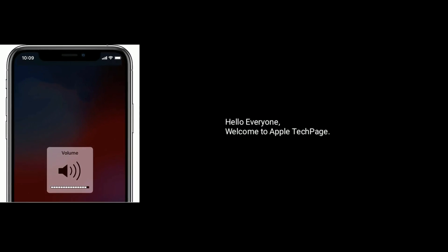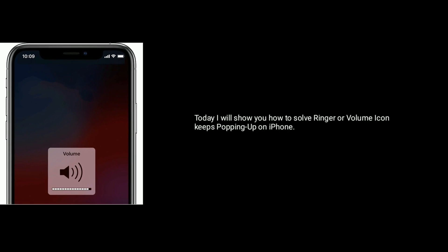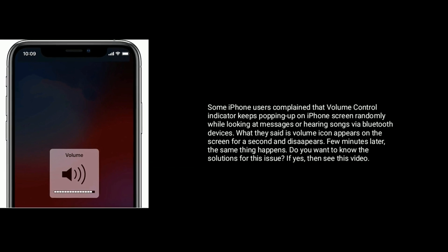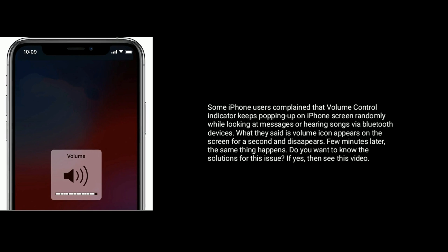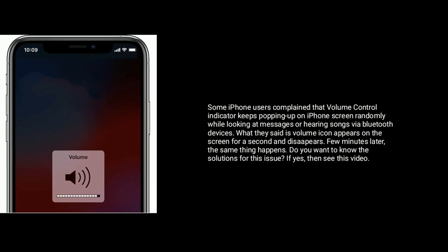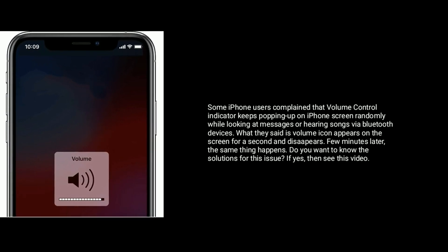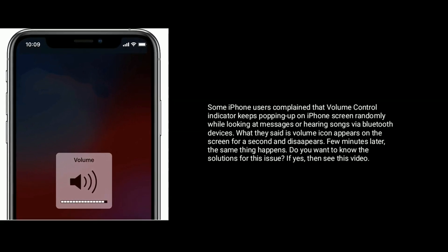Hello everyone, welcome to Apple Tech page. Today I will show you how to solve the ringer or volume icon keeps popping up on iPhone. Some iPhone users complain that the volume control indicator keeps popping up on iPhone screen randomly while looking at messages or hearing songs via Bluetooth devices. What they said is the volume icon appears on the screen for a second and disappears, and a few minutes later the same thing happens. If you want to know the solution for this issue, then see this video.